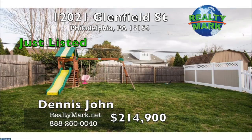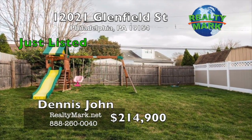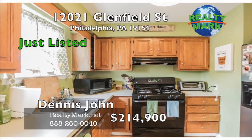Other upgrades in this home include a newer hot water heater, newer dishwasher, and roof redone in 2010 with a 10-year warranty. Call Dennis John for more details.